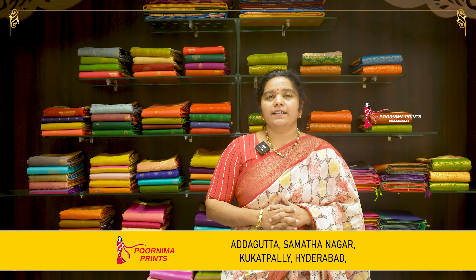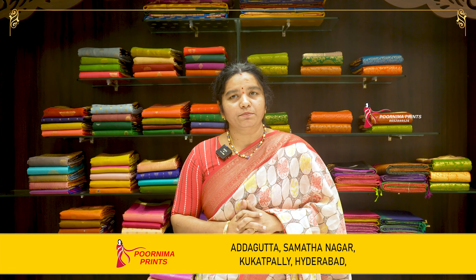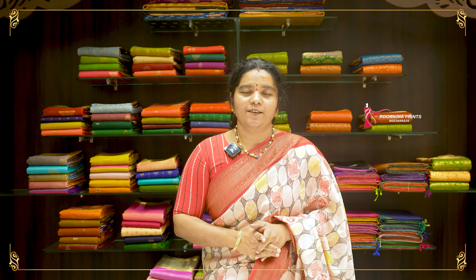In the same way, there are similar collections in two branches. If you are interested in the same collection, you can see it in two branches. If you are interested, please visit our YouTube channel. If you follow me on the live channel, you can see the discount.